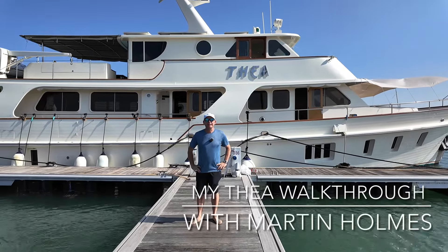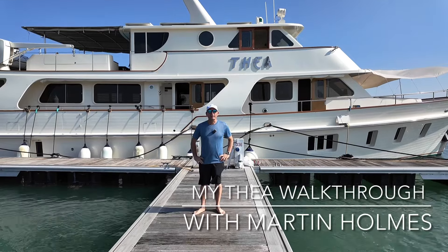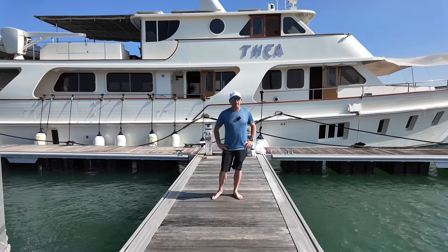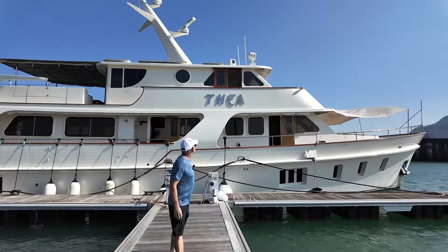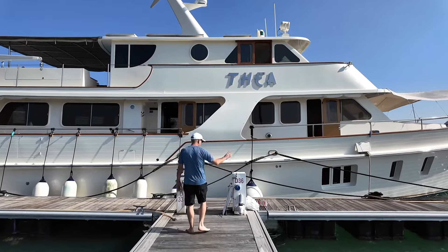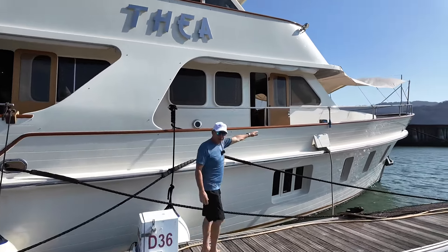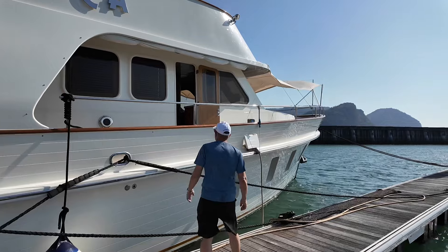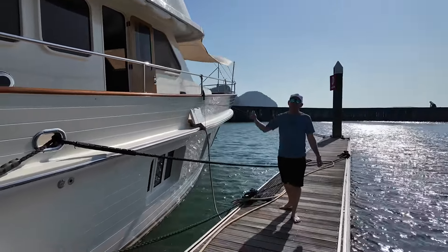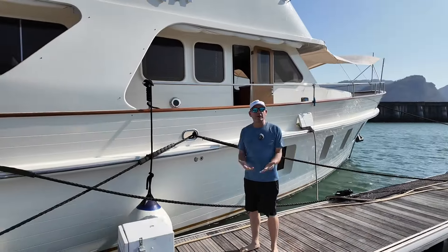Hi, welcome to Lancarie Yacht Club. We're going to have a look on board the Kong Halverson 28-meter motor yacht Thea. She's a 1979 launch. As we look at the boat, she's a gentleman's yacht. There's no appearance that this is a timber hull — she has fiberglass strakes up the side. She looks very much like a Grand Banks or trawler-style yacht. She has the NAIAD fin stabilizers and she's a pocket superyacht.